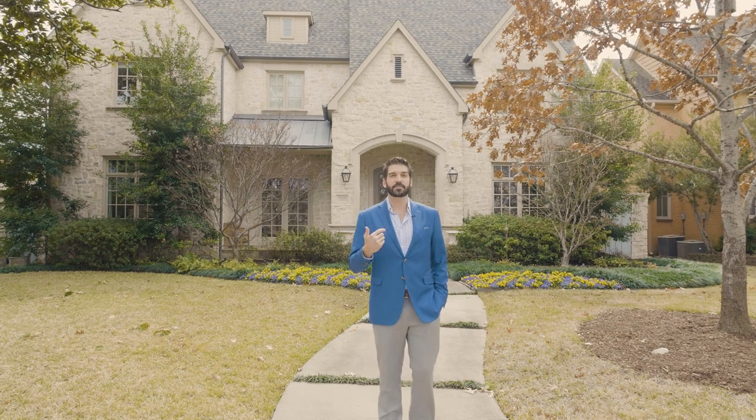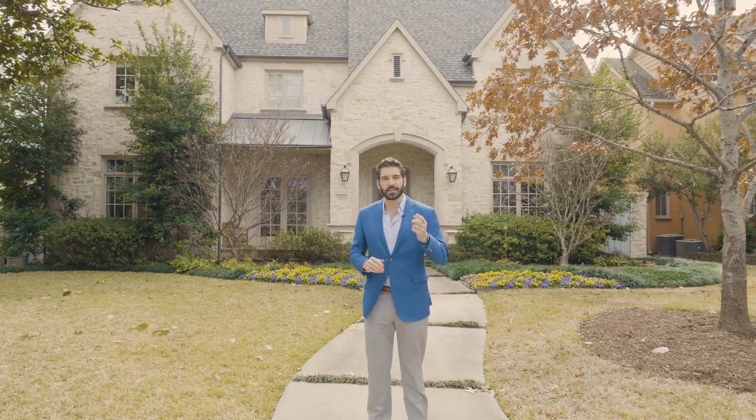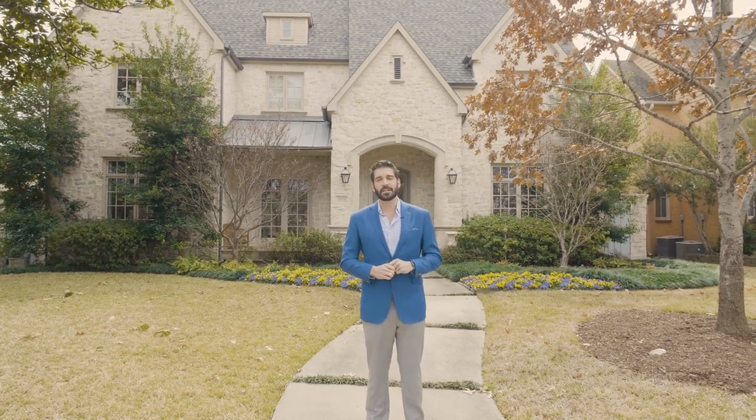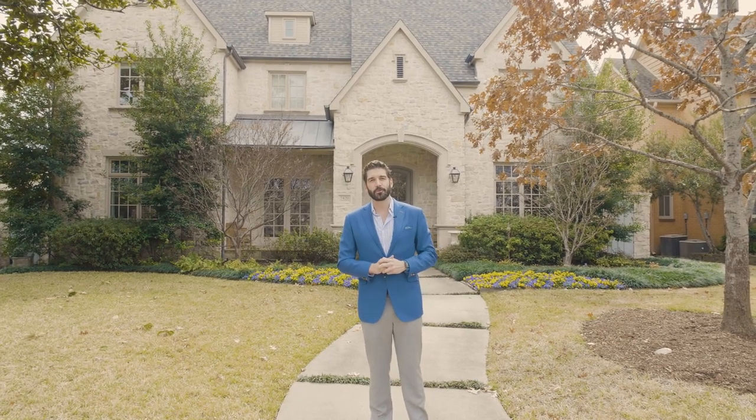It's listed exclusively by your favorite real estate company for $2,595,000. When you're ready to take a tour of this property or any other one listed in DFW, reach out to us at info@rogershealy.com. Welcome to 7420 Carruth Boulevard.